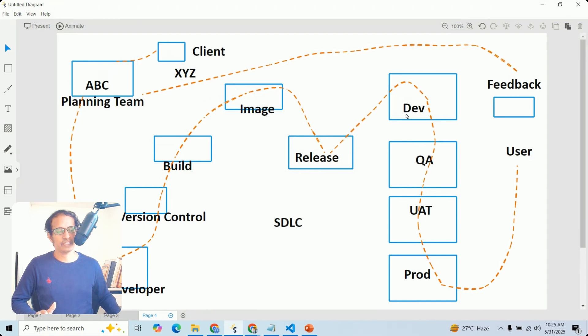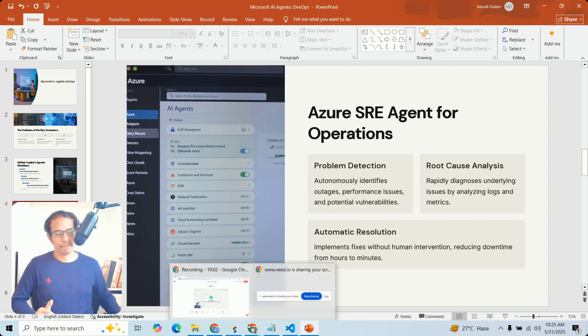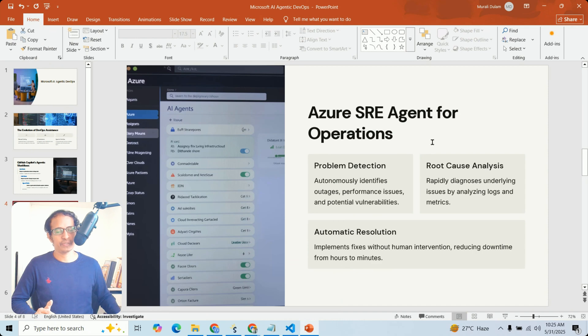Next, let us look at SRE — Site Reliability Engineering. If anything goes wrong, you can observe these metrics: problem detection, root cause analysis, and automated incident resolution. All of these can be simplified with the Azure SRE Agent. We did a previous video on this. Currently, the Azure SRE Agent is in preview mode — once you receive a subscription, you can start implementing it.